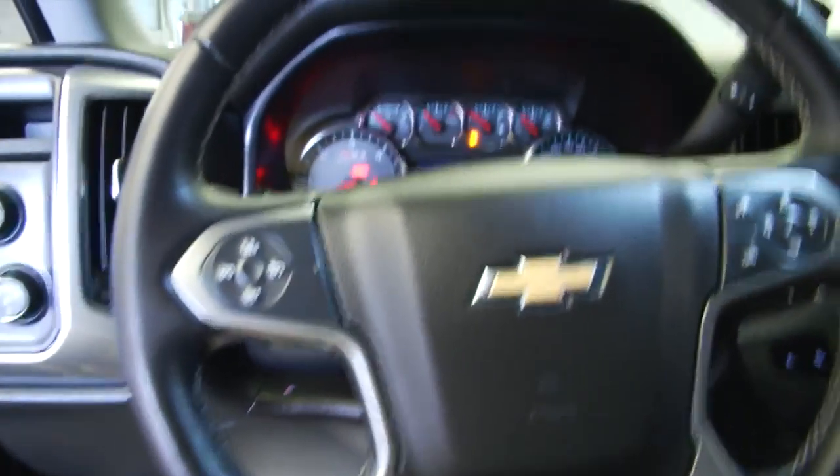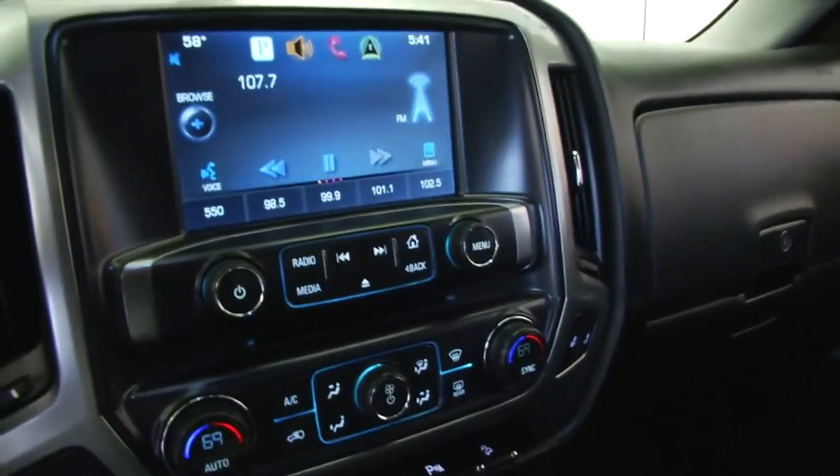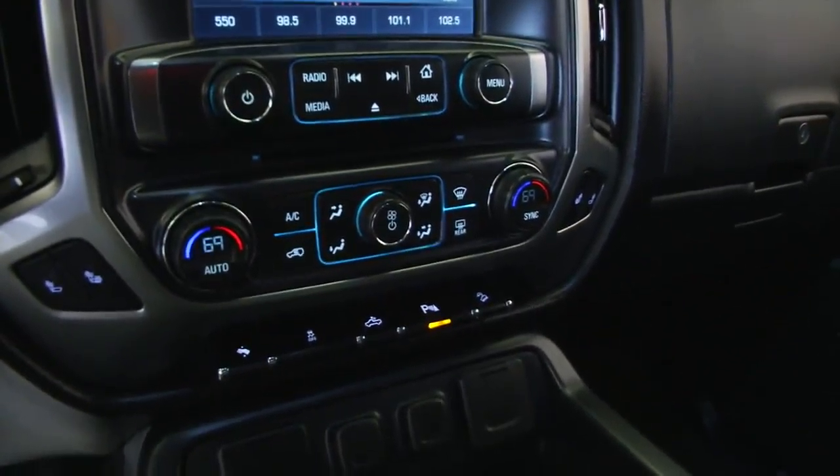Cruise control and audio controls mounted on the steering wheel, dual zone heat control, all the power connectivity you need — USB connection, MP3 connection.